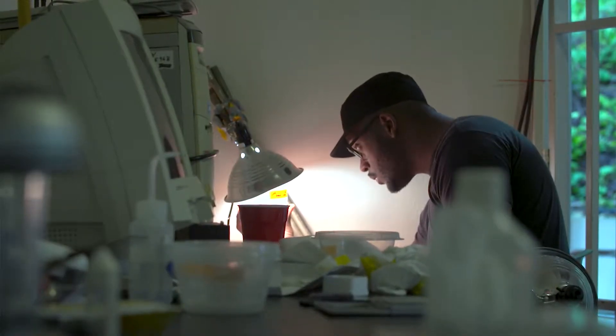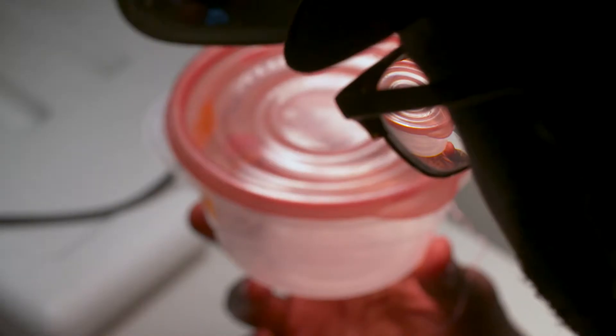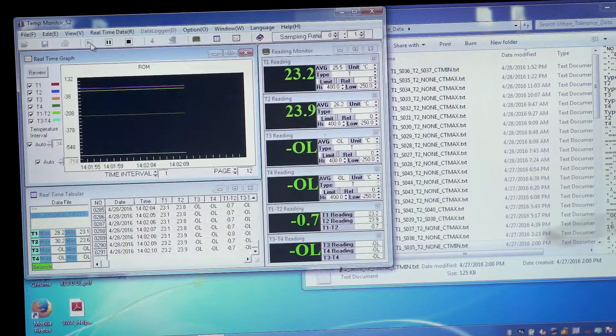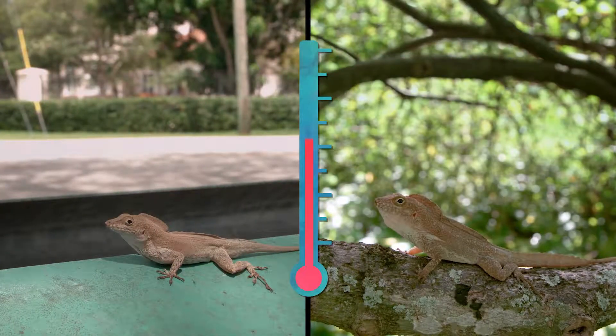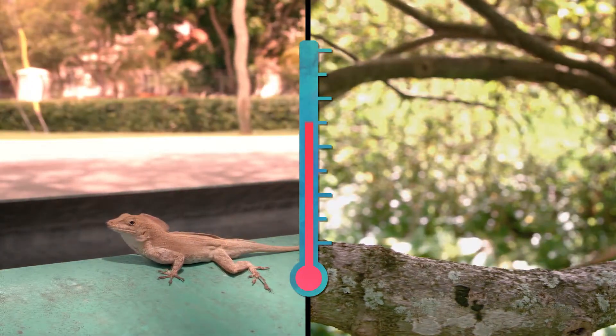In order to figure out the hottest temperatures where a lizard can function, we heat them up and then we flip them onto their back. We look for the temperature at which they're no longer able to flip themselves back over, because a lizard always wants to be on its feet, always wants to be right side up. What we found is that across all of the locations we sampled, the urban lizards were able to tolerate temperatures of around one degree higher on average compared to the forest lizards.